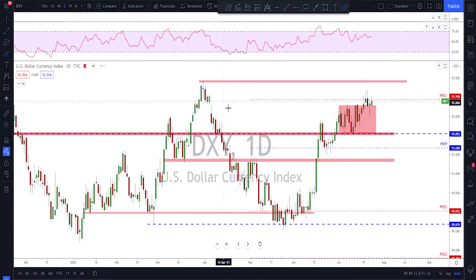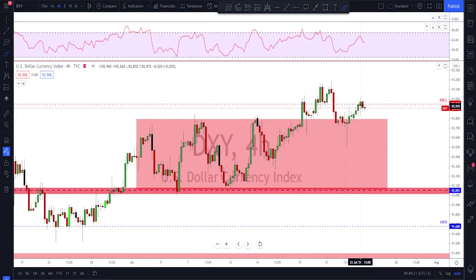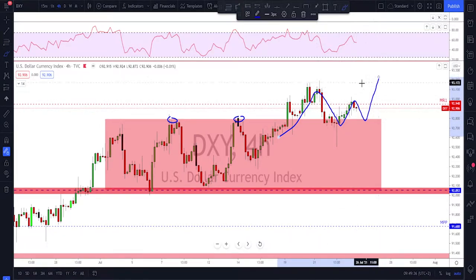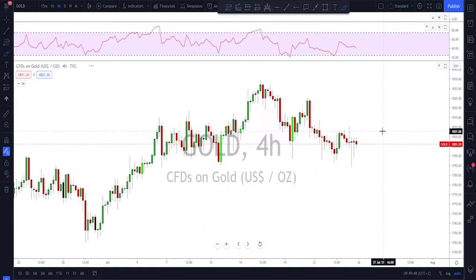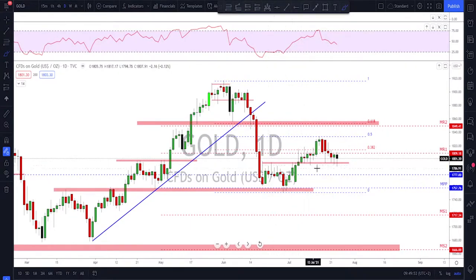Otherwise, it could still give you a continuation without a bigger correction, but we need some confirmation — we need to see this establishing a higher low. The first level to watch is this old level, the old top of the range that got broken and retested here. If they fail to break back inside the range, you might still see continuation to the upside — some kind of squeezing pattern may start happening, and a breakout could also be a sign that we might see continuation without a bigger correction on the dollar.